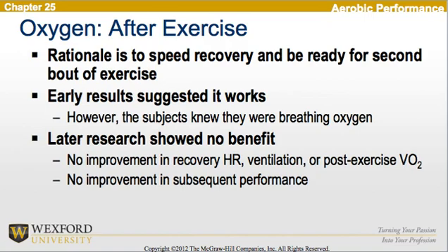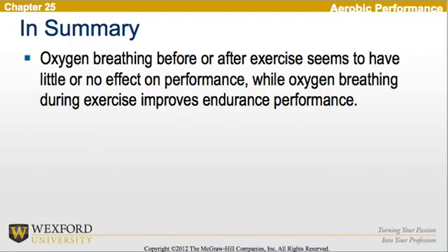Looking at oxygen after exercise, the rationale is to speed recovery and to be ready for a second bout of exercise. Early results suggested it works; however, the subjects knew they were breathing oxygen. Later research showed no benefit — no improvement in recovery heart rate, ventilation, or post-exercise VO2, and no improvement in subsequent performance. In summary, oxygen breathing before or after exercise seems to have little to no effect on performance, while oxygen breathing during exercise improves endurance performance.